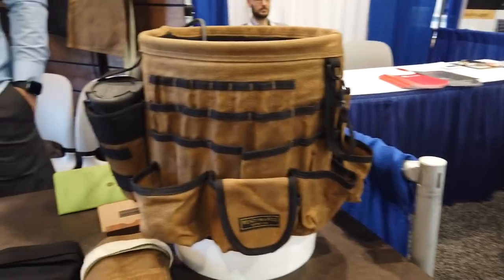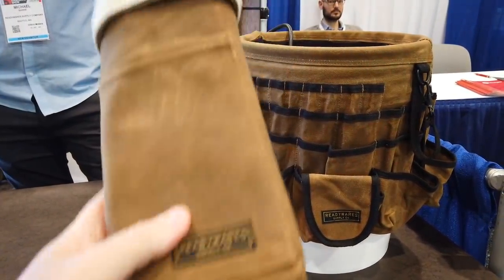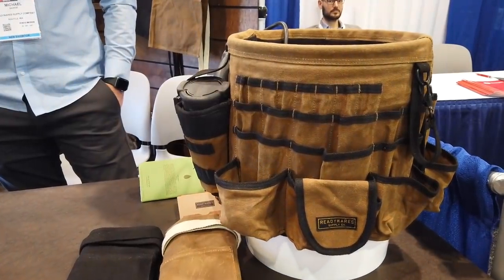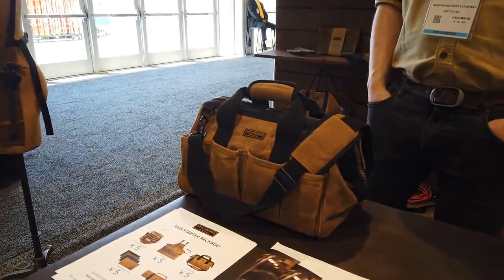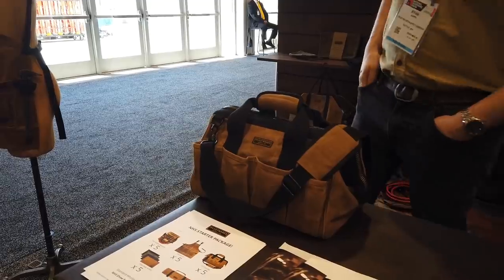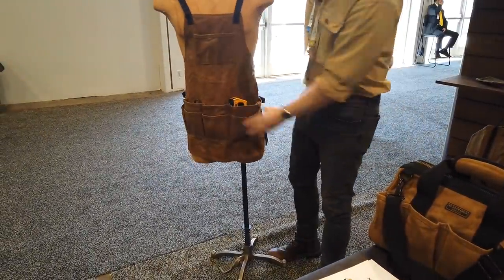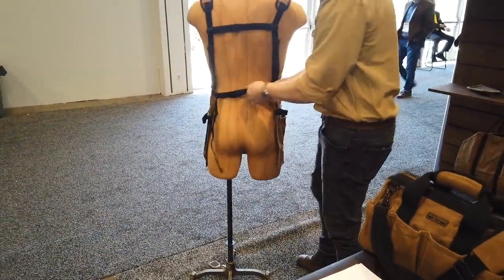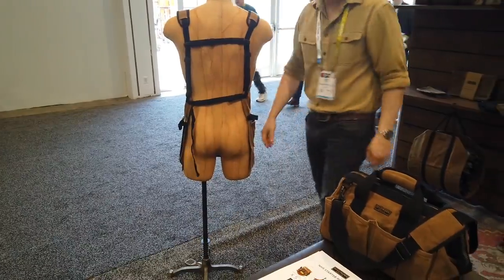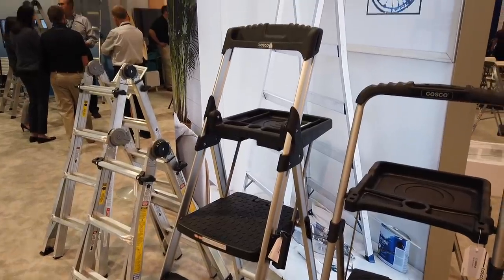Ready Wears — if I'm pronouncing that correctly — makes a whole bunch of work-related accessory items. Most of the items, I believe, are wax-infused canvas, which is a real throwback to the way things were done back in the day. Beautiful products, really heavy-duty. Really nice guys — I wish them the best of luck.